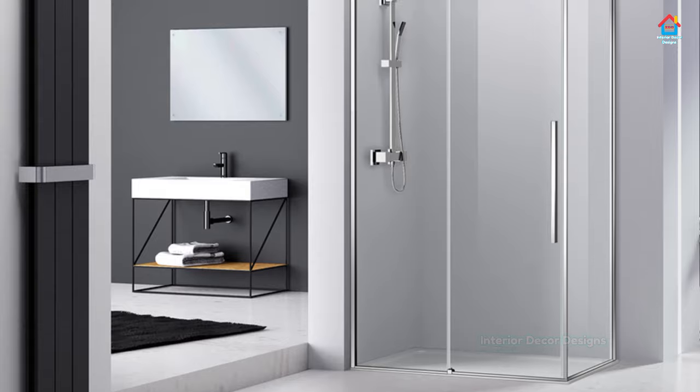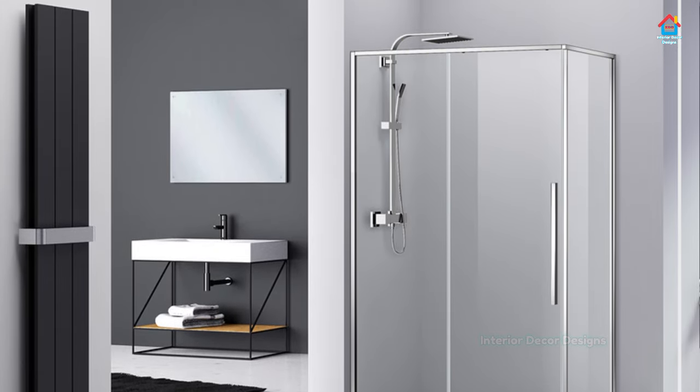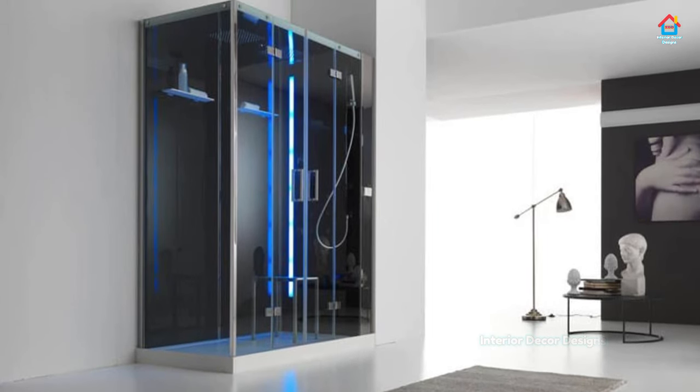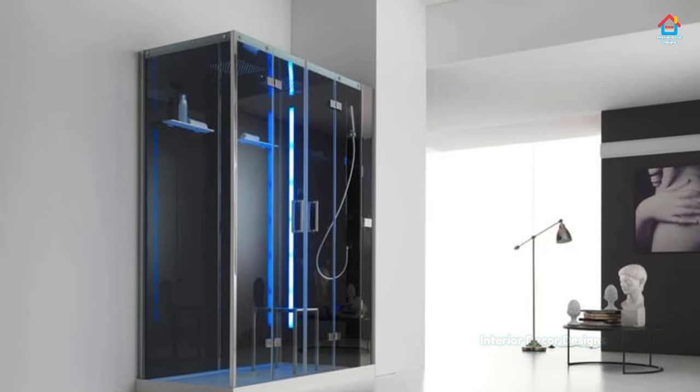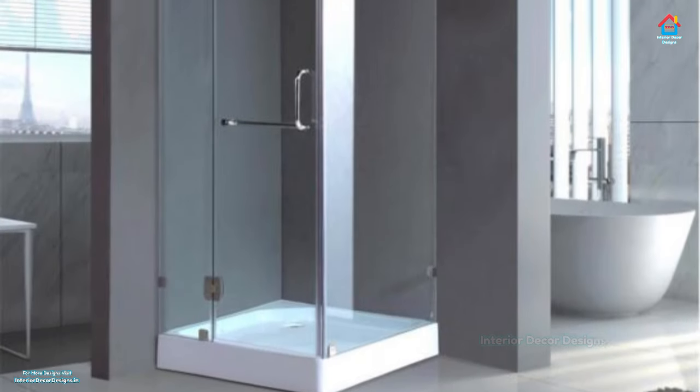Hello friends, welcome to Interior Decor Designs. If you are looking for shower room design and tiling and you are searching for modern bathroom shower box designs, then your search can end here. Just give us a few valuable minutes and we will showcase you the best ideas that you can ever think of.